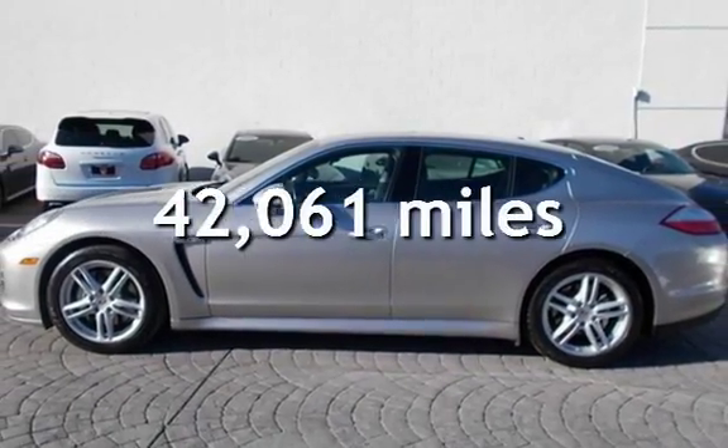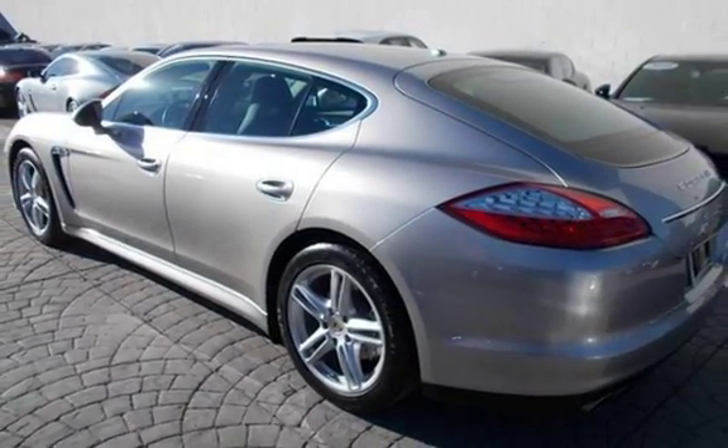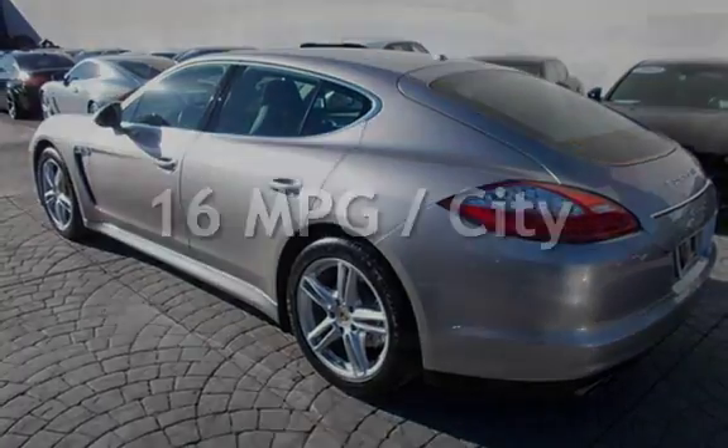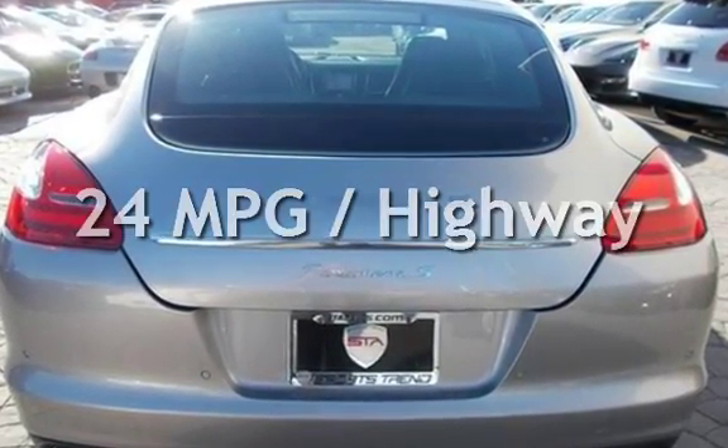This Porsche is a great value with less than 43,000 miles on the odometer. Estimated fuel economy for this vehicle is 16 miles per gallon in the city and 24 miles per gallon on the highway.